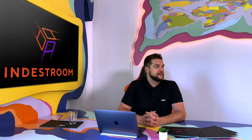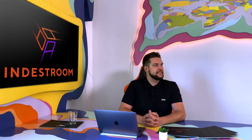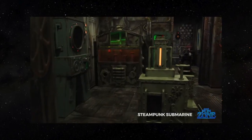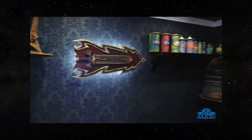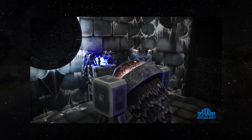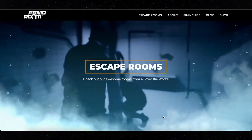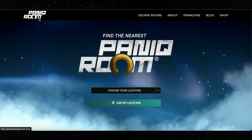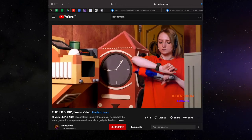Third, the website. The website is the face of your company — it will either encourage players to come to your business or not. It should be professional, eye-catching, and easy to use. Most companies do not post promo videos or photos of their rooms because they don't want to spoil the surprise or puzzles. I strongly recommend that you stand out from your competitors and film a short professional video of your rooms. Show your customers that you have nothing to hide and you will see an immediate increase in bookings. Check our promo videos on YouTube to see how to promote your rooms without spoiling the game.